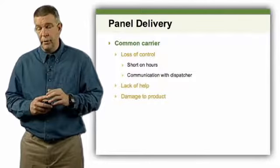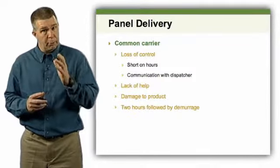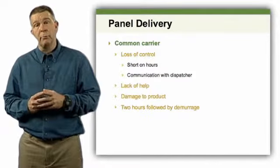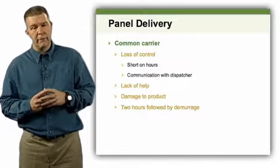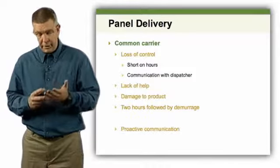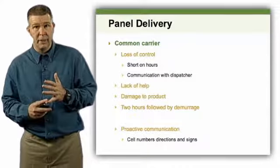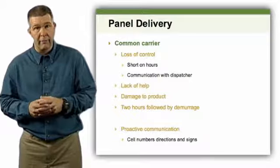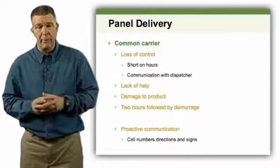Proactive communication is key. If you haven't planned for delays, your panels may show up three hours late while a crane sits there costing you $180 an hour. The typical common carrier gives you about two hours to get panels unloaded, and after that they may start charging demurrage fees. Make sure you have the truck driver's cell number and give them good directions — I've heard too many stories of truck drivers missing the road, showing up hours late, with no way to reach the builder. Don't let that happen on your job site.